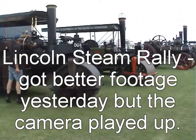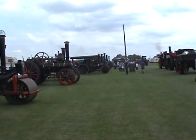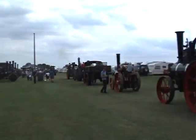Steam engine rally, take two. I mastered the camera yesterday but didn't get enough footage, so there we are.